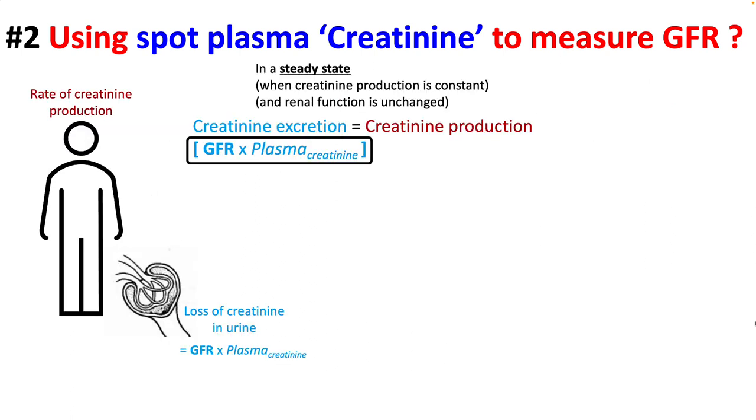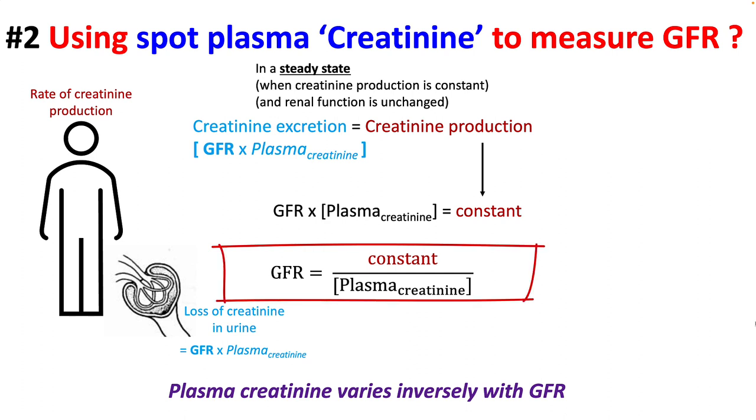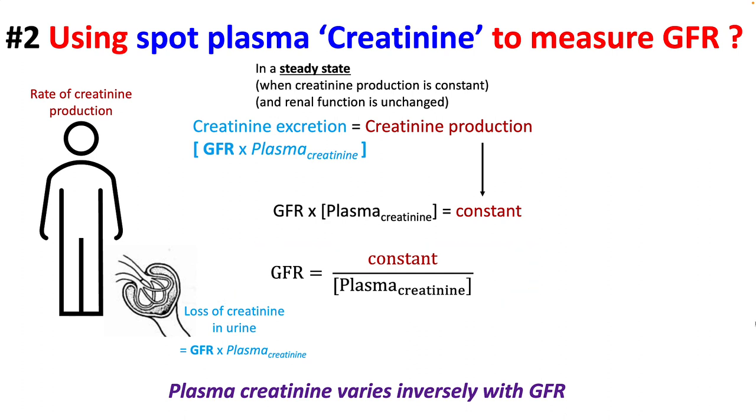The amount of creatinine excretion will be equal to GFR multiplied by the concentration of creatinine in the plasma. Since creatinine production is assumed to be constant, GFR times plasma creatinine equals a constant. Therefore, GFR equals constant divided by plasma creatinine. So plasma creatinine varies inversely with the GFR.